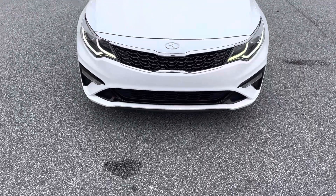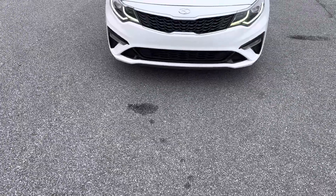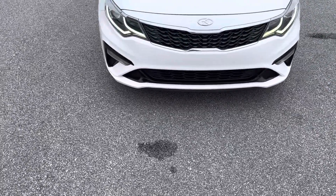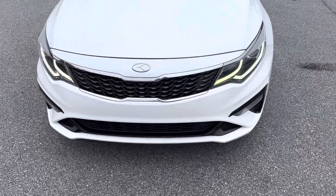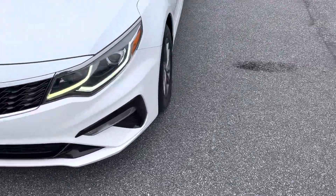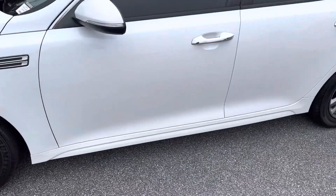Hey y'all, it's Josh up here at Vaden Statesboro. Want to make a short little video for you on the 2019 Kia Optima we have on our lot. Starting here, you got the daytime running LEDs, you have the new Kia logo here on the front — looks really sharp and clean. Seeing here, rims and tires in great condition, car looks great.